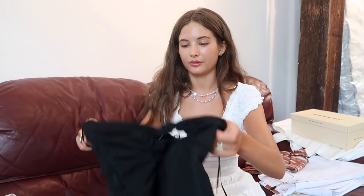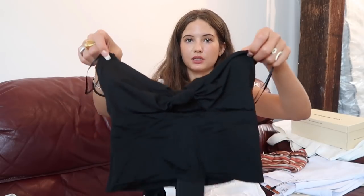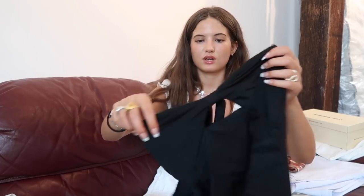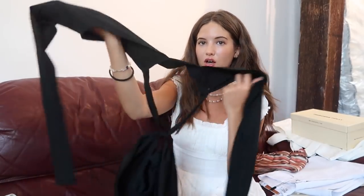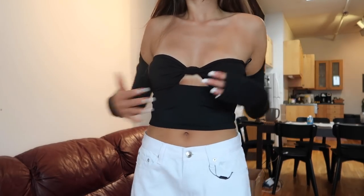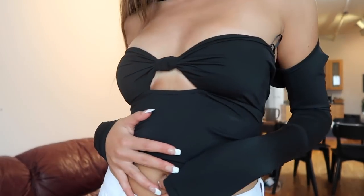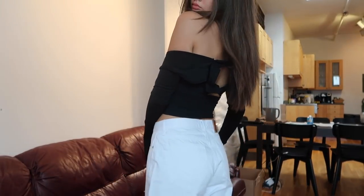And then the last top I got was this one — kind of similar to the white one, but it's black. It ties in the middle. Okay, so this is the front — the front and the back are the same. But it has a little hole there, it ties right here, and then your boobs go there — a little tube top moment. These are long sleeves, so then you have the little sleeve moment. You guys will see in the try-on. Anyways, it's really cute. I love it. It's great for going out.